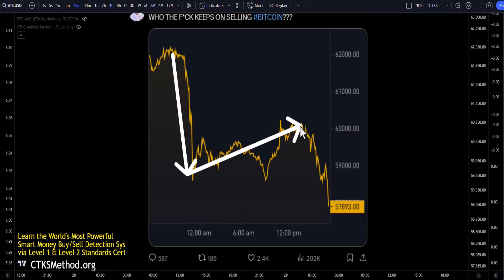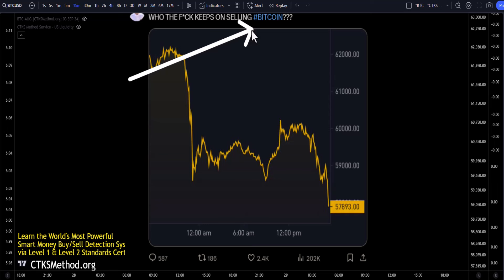Financial markets can be wildly volatile. We've seen in the past 24 hours that Bitcoin has been coming down. This leads many on social media to say, who the heck is selling Bitcoin? But it's not just Bitcoin. If you're not inside the crypto market, you might be saying, who the heck is selling Nvidia, Microsoft, Apple? The list goes on.